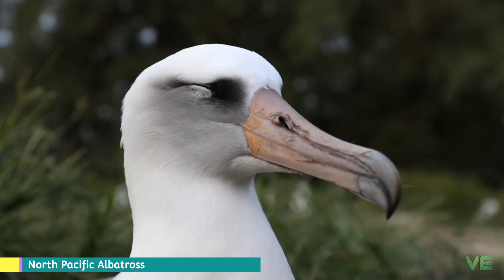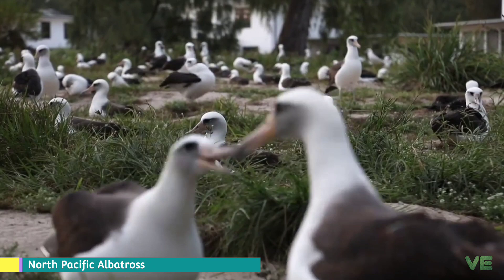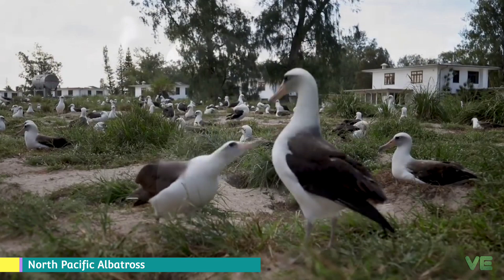They share certain identifying features. First, they have nasal passages that attach to the upper bill called naricorns, although the nostrils on the albatross are on the sides of the bill.